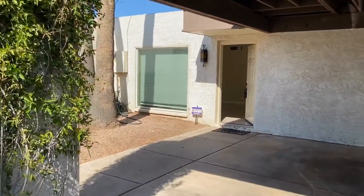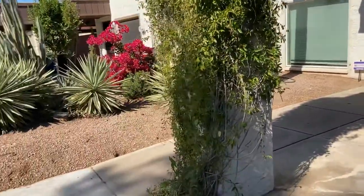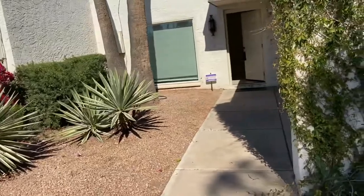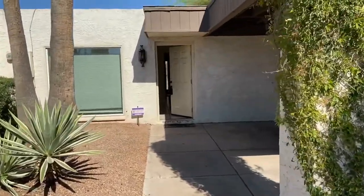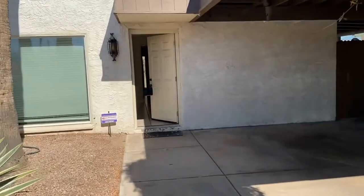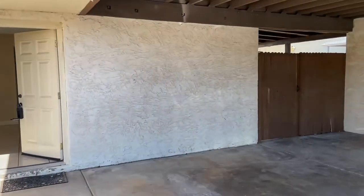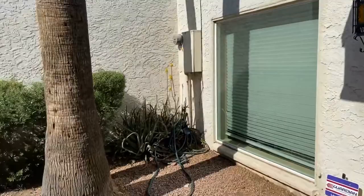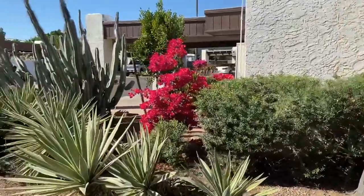Good afternoon, this is Debbie with Service Star. Today I'm taking you in to see this great condo. We are located at 1725 North Gate, unit 29, in Mesa. This is a great little property — I'm going to take a quick look at the exterior.